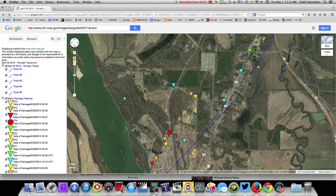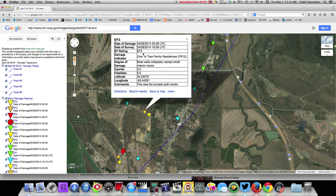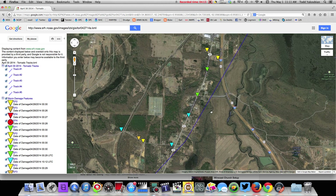Moving on, there's more damage here. EF3 damage — the center of the tornado path. I've got another friend that has a farm right out here; missed it by a quarter of a mile. He was texting me information as he was going up and down Highway 365.